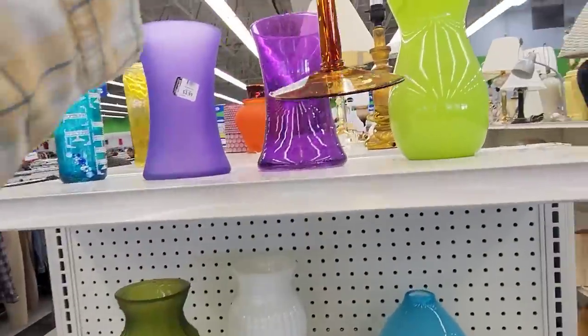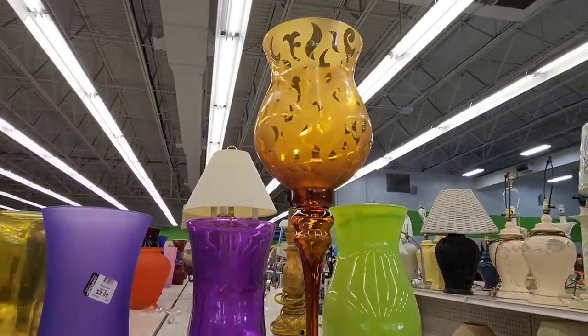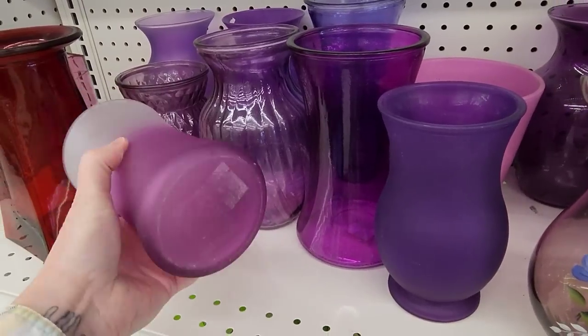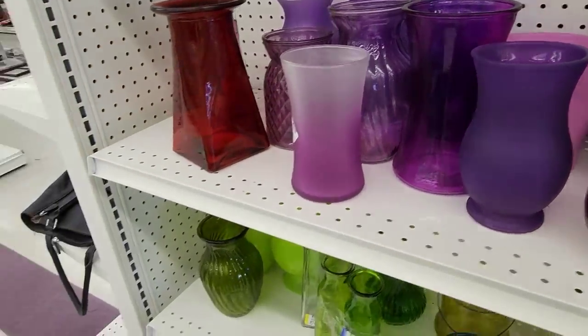Very, very pretty. I would guess this was probably sold at HomeGoods or Marshalls or a place kind of in the home decor store. Very, very nice. And then this was a very pretty hand-painted vase as well.